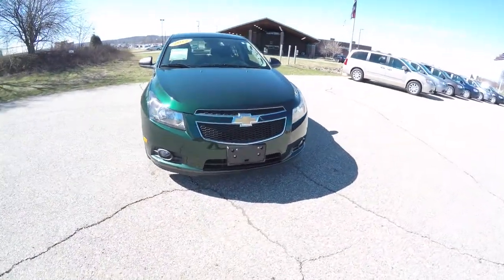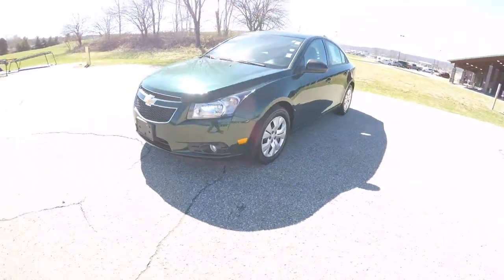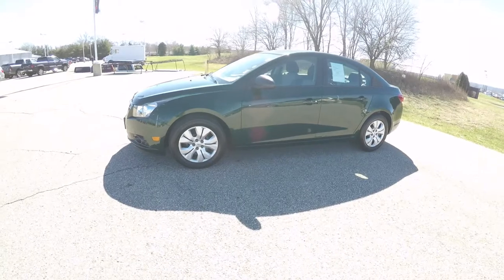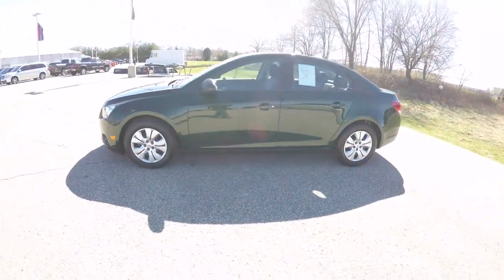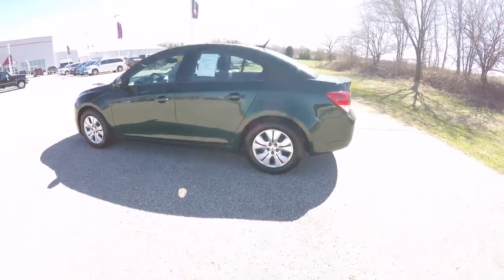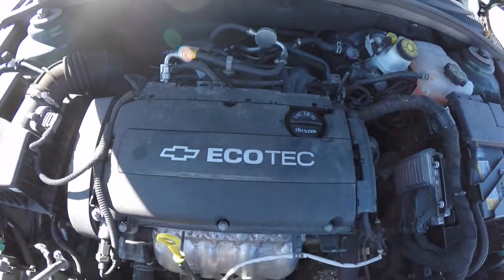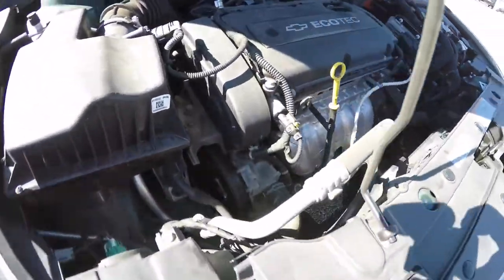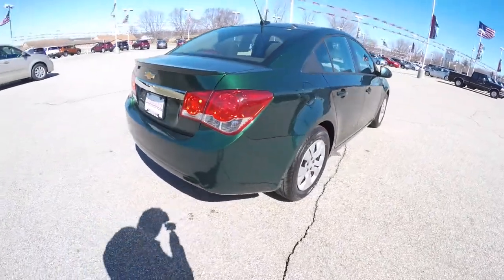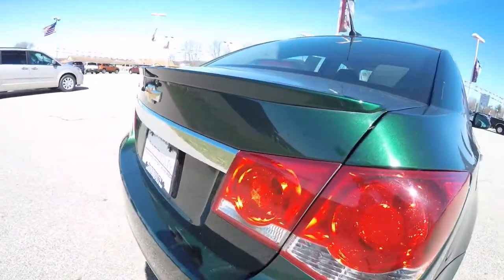Hello everyone. Today we're going to take a quick walk around look at this 2014 Chevrolet Cruze LS. This Cruze is in rainforest green pearl coat, has the jet and light titanium premium cloth interior. It is front wheel drive, powered by a 1.8 liter Ecotec 4 cylinder engine with a 6 speed automatic transmission, and has a rear deck lid spoiler.